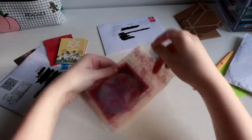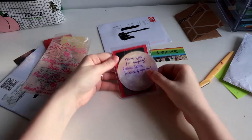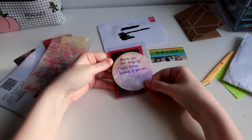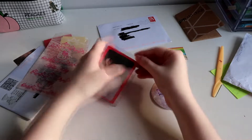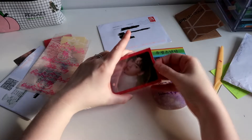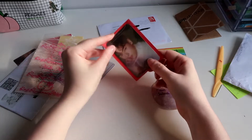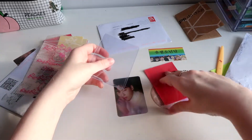And then... I guess this is... this is a photocard that I bought on eBay, but not from the usual sellers. An Anu photocard. Here we go. My boy, he's so pretty.